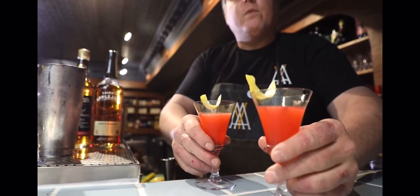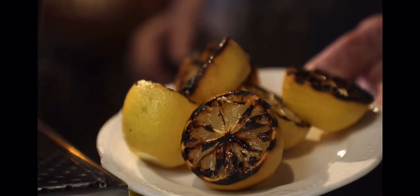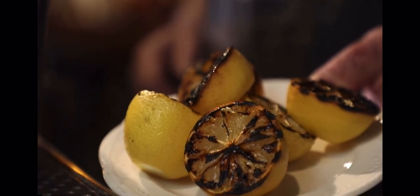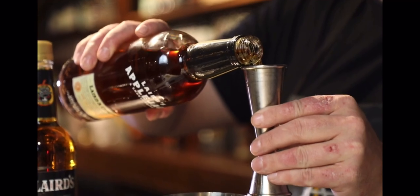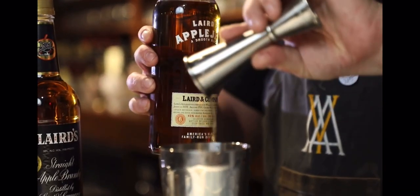The first drink we're gonna make today is called the Charred Rose. It's based on the classic cocktail the Jack Rose, and really the only change I made is I char the lemons for the lemon juice. We literally just put them right on the grill and get them charred — it gives them a smoky, earthy aroma and flavor. It's gonna be charred lemon juice, grenadine, two ounces of Laird's Applejack, shaken and served up with a lemon twist.